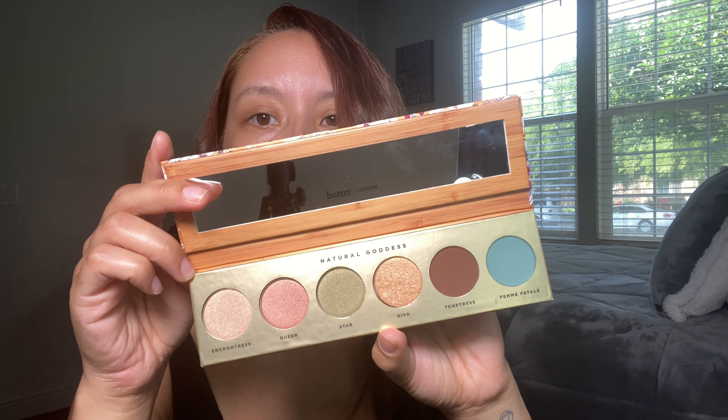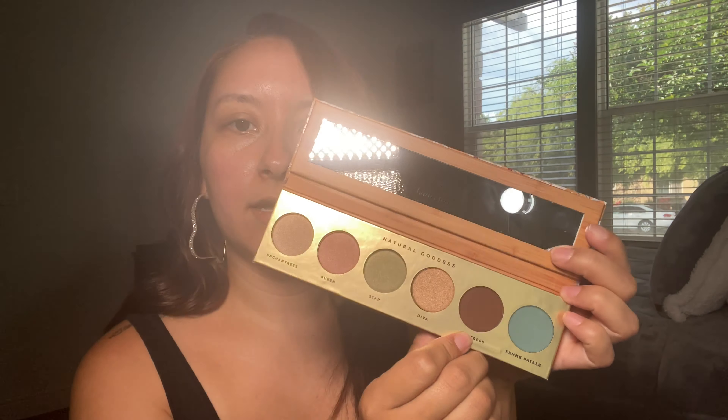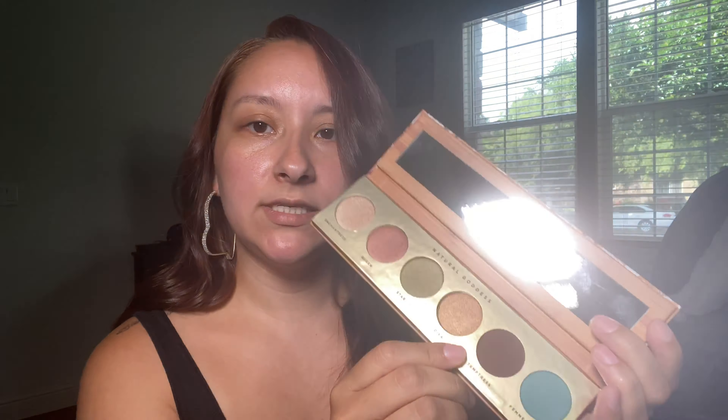And then there's this Butter London eyeshadow palette called Take Off. It's so pretty. It does have all shimmer shades plus two matte ones. I think you can still get a lot of looks out of it — you can throw this brown in the crease and then any of these colors will work for your eyelid. So I think that's great. I'm so excited for my first Boxy Charm. I actually did some add-ons too, but they haven't arrived yet.